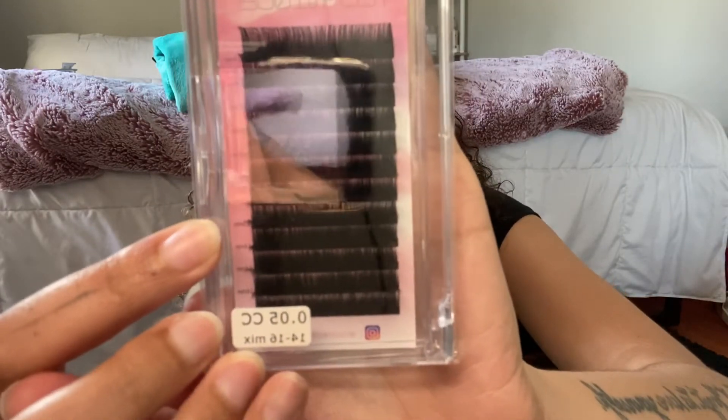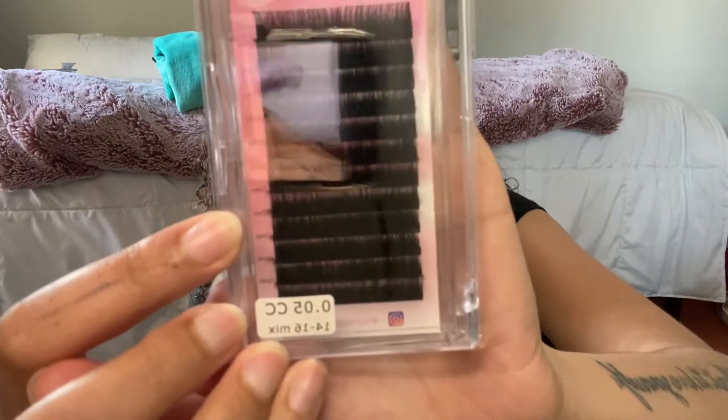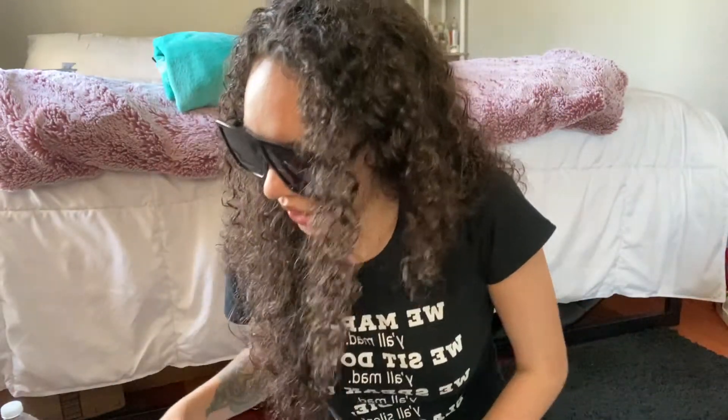These are CC curl in 0.05, 14 to 16 millimeter — I'm so excited. And then these are 18D mix, 12 to 17. These are going to be for my classic sets and this is going to be for my volume set. I might insert a little clip of me doing volume extensions, which I've been teaching myself how to do since I've been doing lashes for two years now.